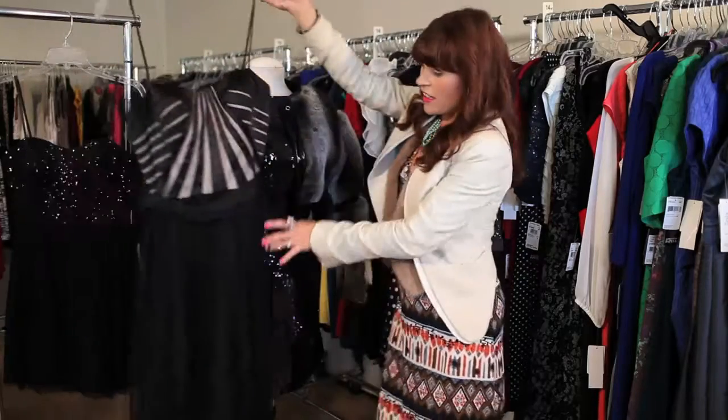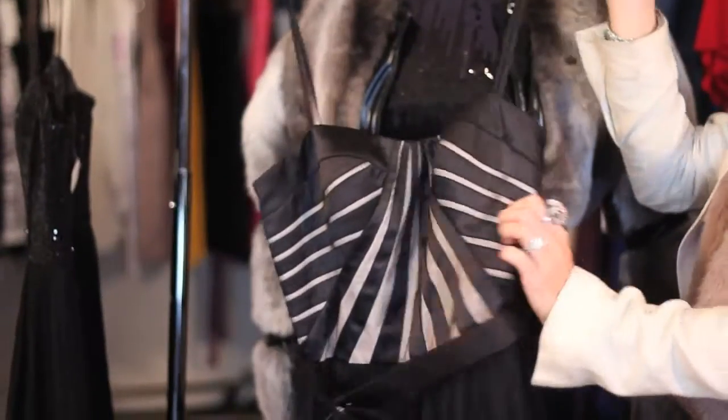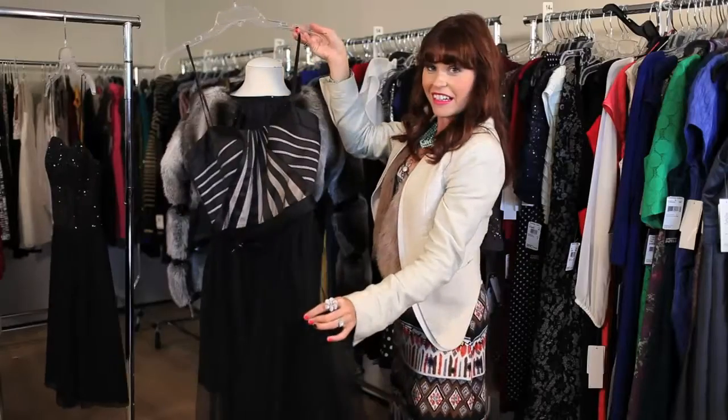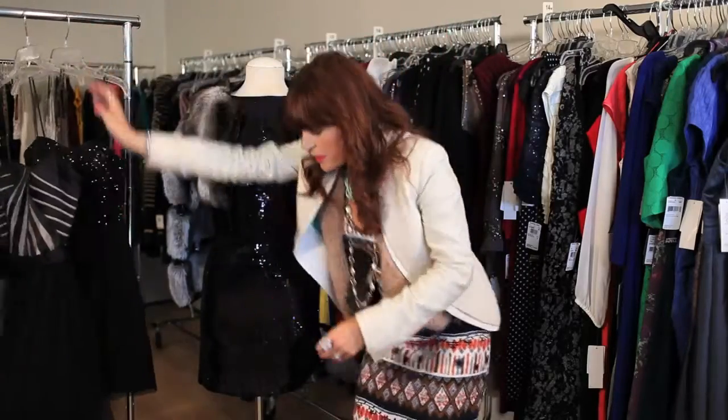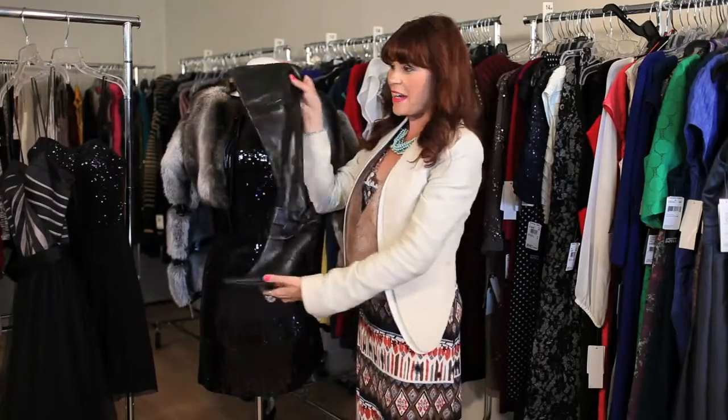Last but not least, a nice long dress like this. It's glamorous but still has the sexy top. You can pair it with a cool pair of knee-high boots.